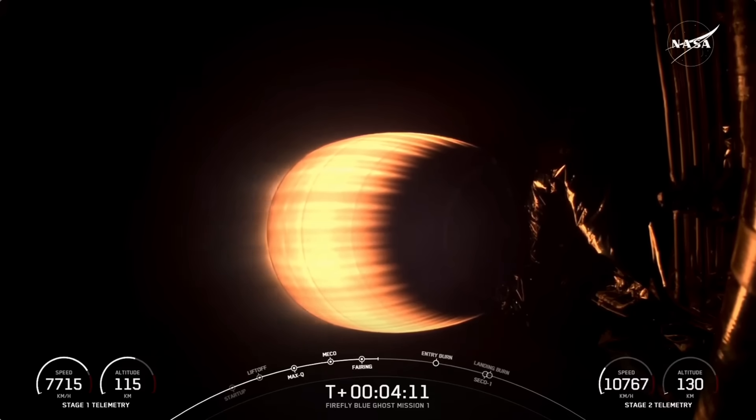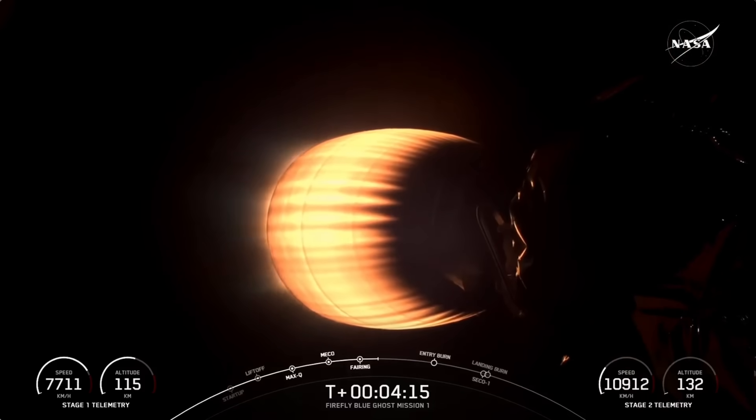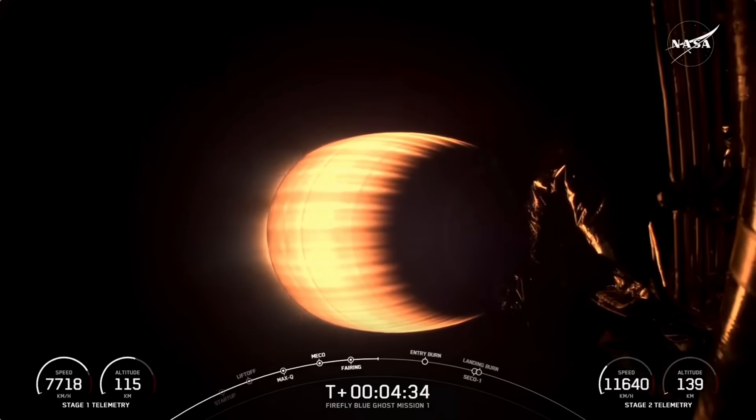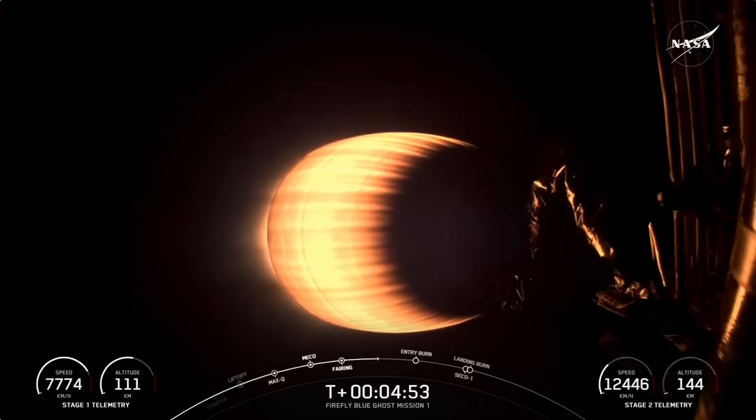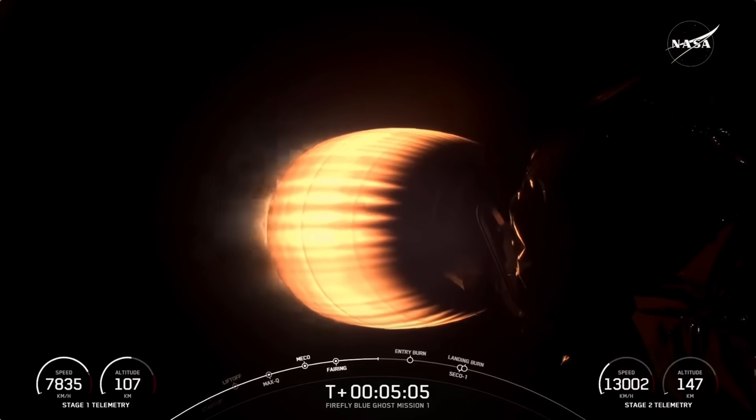We are now T plus 4 minutes and 10 seconds into today's mission. We're currently in the first of three planned MVAC burns. Around T plus 6 minutes, you should see on your screen the first stage's entry burn — that's where we ignite three of the Merlin M1D engines: the E9 engine plus the E1 and E5 engines. That helps slow the vehicle down as it's reentering back into the Earth's atmosphere, to reduce the reentry forces, which helps us recover and reuse the first stage booster. So far everything is looking nominal. Stage 2 is still carrying our lunar payload and is on a nominal trajectory.